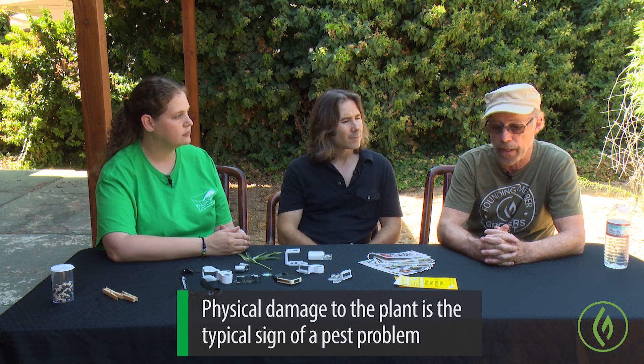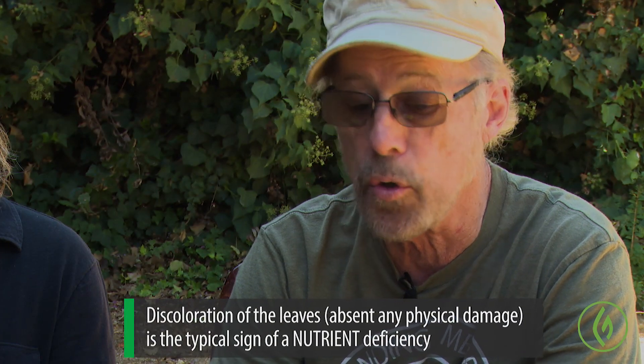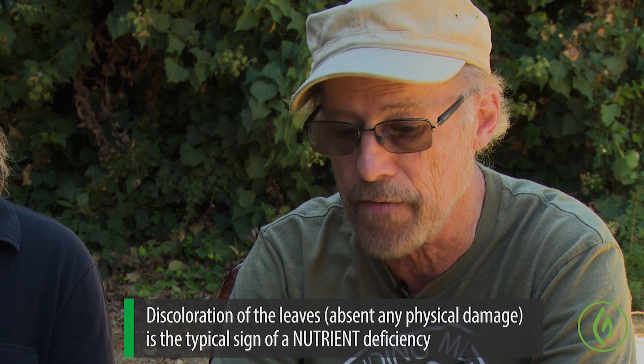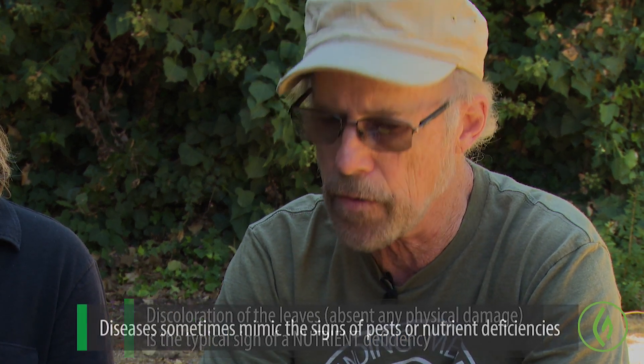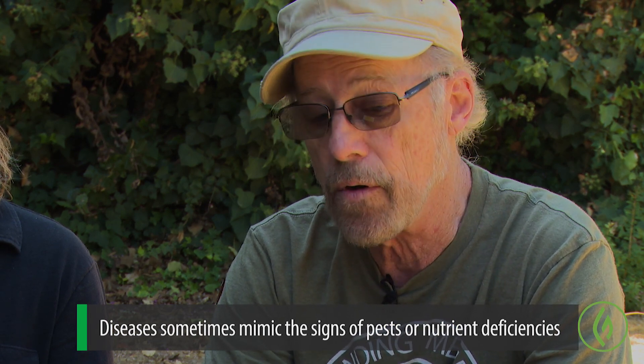How do we identify whether the damage we're seeing is a pest, a disease, or a nutrient deficiency? Generally when you have a pest — an insect or bug eating your plant — you'll see physical damage to the leaf. For nutrient deficiencies, generally the leaf is not compromised — there aren't holes in it or bites taken out of it. Diseases are another category altogether, as they can be confused with both pests and nutrient deficiencies, and we'll get into that later.